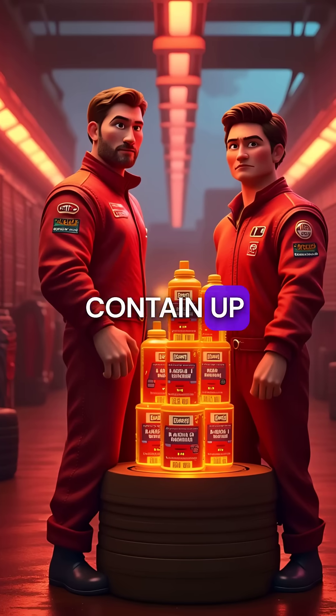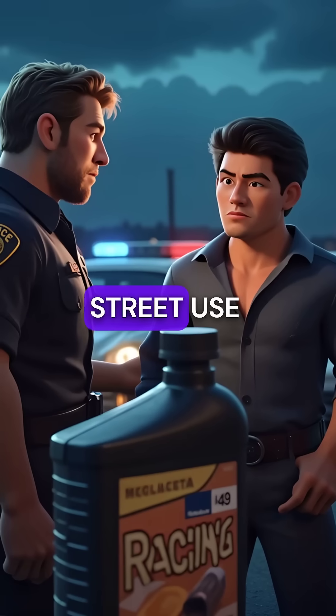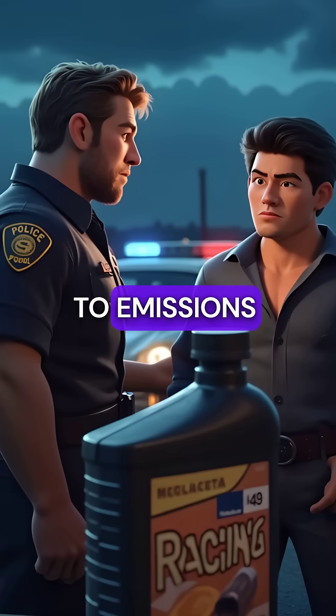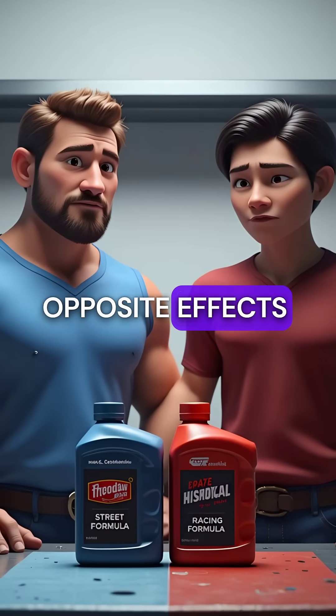Racing oils contain up to 10 times more ZDDP than street oils. That's why they're actually illegal for street use in many states due to emissions regulations. One additive, two completely opposite effects.